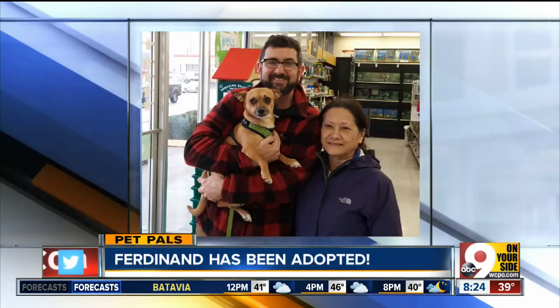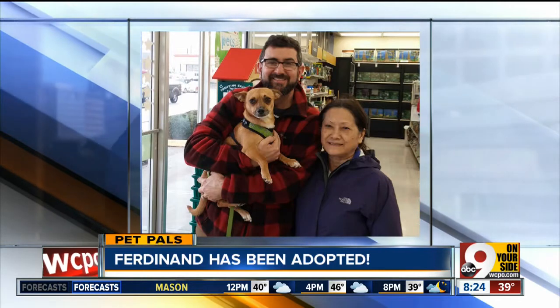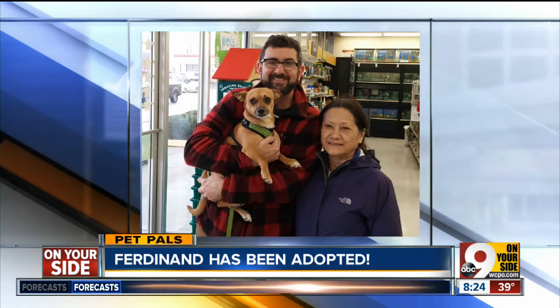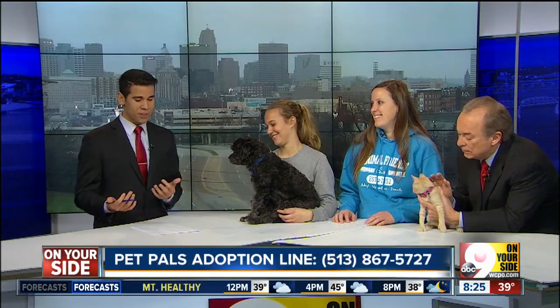But in the meantime, it is time for Pet Pals. Now if you tuned in last week for Pet Pals, you got to meet little Ferdinand. We are very happy to tell you this morning, Ferdinand is warm, happy, and well-loved with his new family. He was adopted shortly after he was on the show last week, and I have a very, very good feeling that the pets we have on today's show will have the same luck.